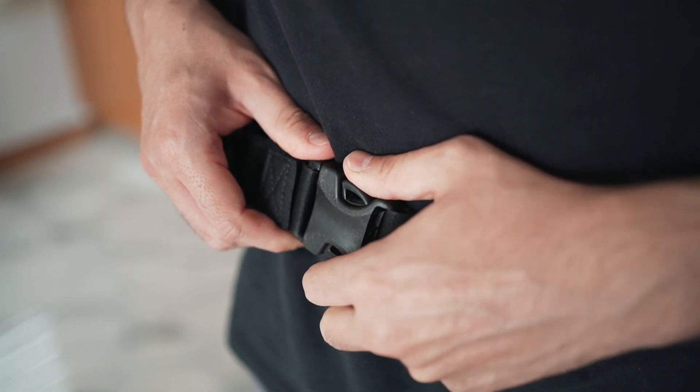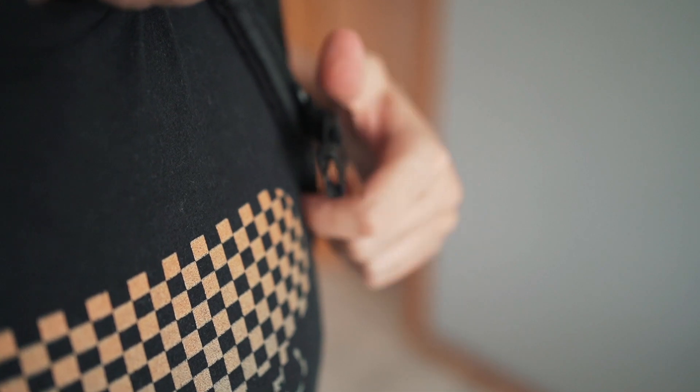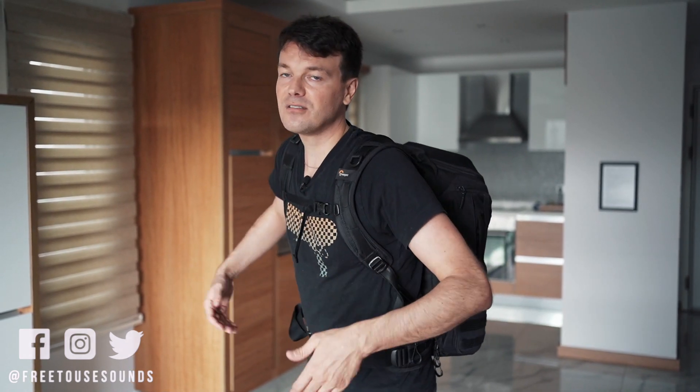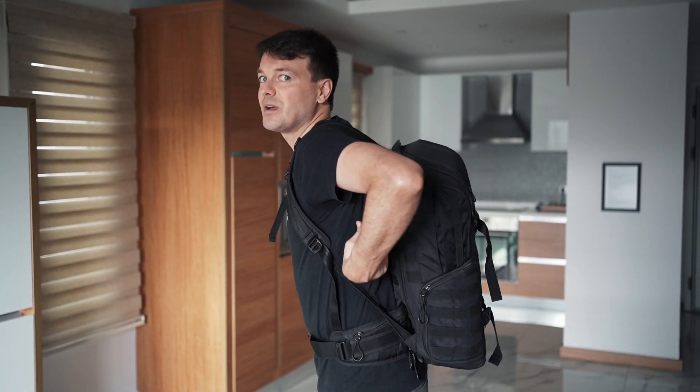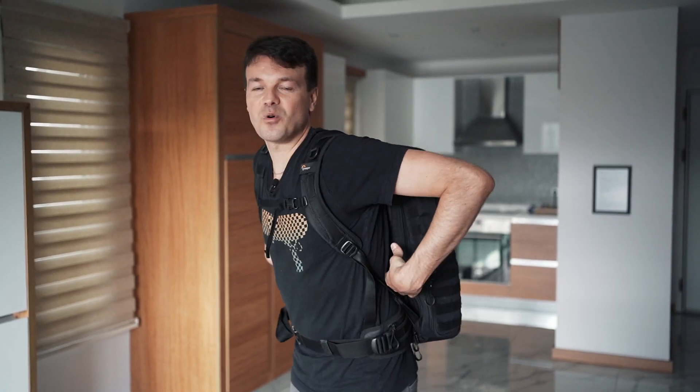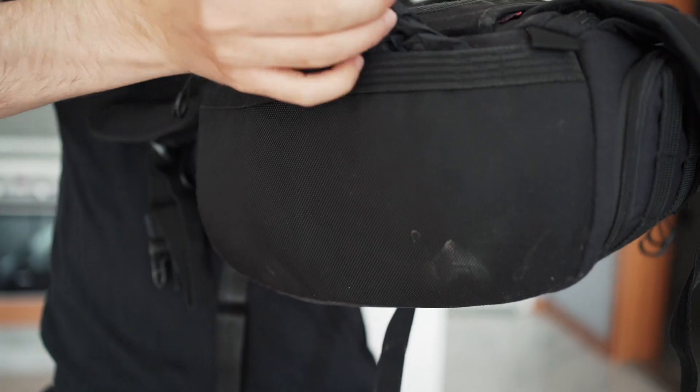What I like about it are these straps, so you can really fit them to your body size. They are very stable — I've had this bag for over two years. One downside is that if it's a little hot outside, you get really sweaty underneath the bag, especially with just a t-shirt on. The bag also comes with a waterproof case.